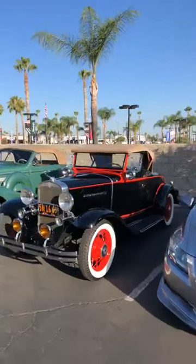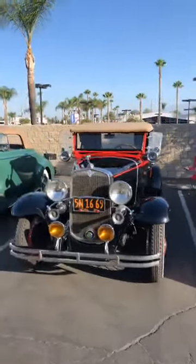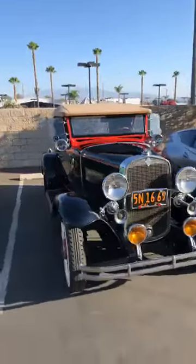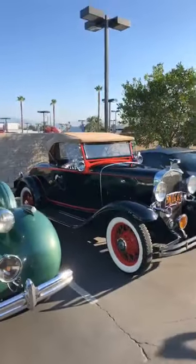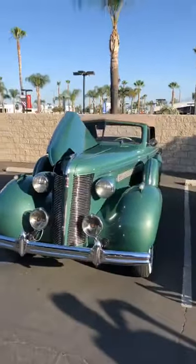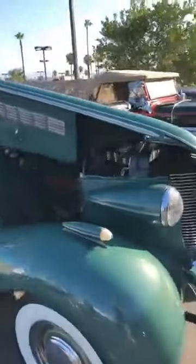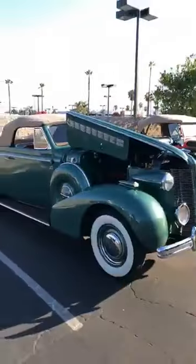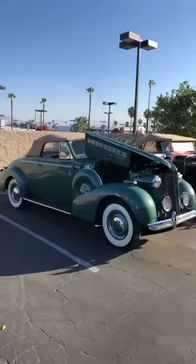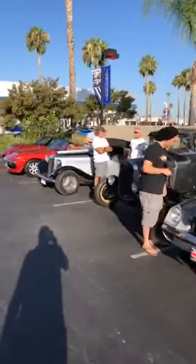1931 Chevy, family owned since new — unrestored, been that nice in the garage for over 60 to 70 years. It's amazing. And if you were thinking, does that have a straight eight in it as well? The answer again would be yes. Two Buick straight eights in one place — it's amazing.